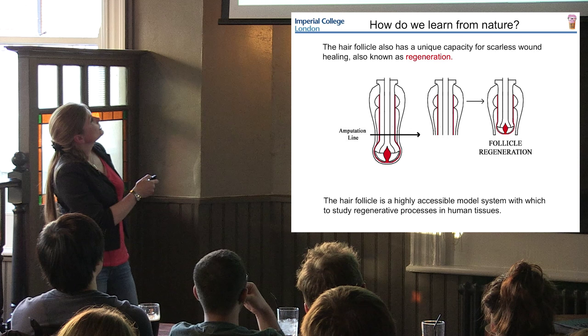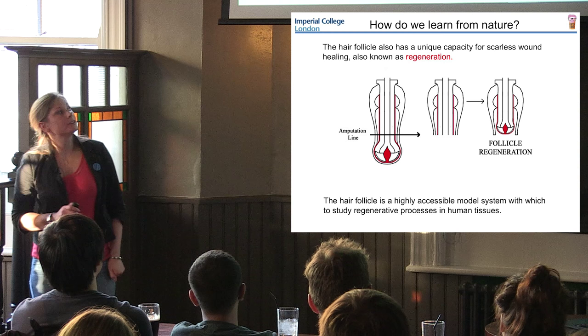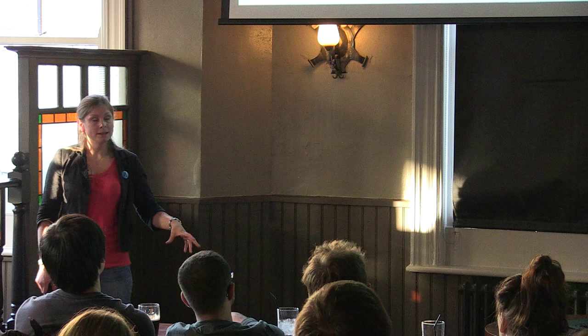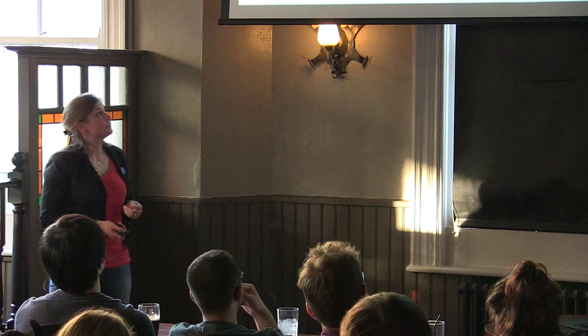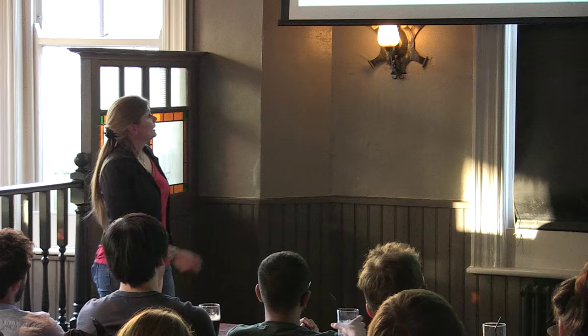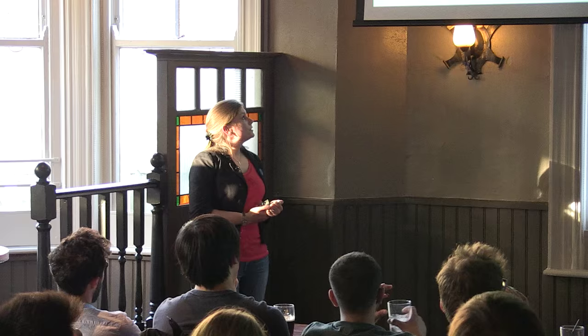Over the course of a couple of weeks, your hair follicle will regrow. It will be slightly smaller, but it will still have the same form it had originally and will regain its function - which is to make a hair fibre. If you amputate a hair follicle, it will repair itself completely scarlessly over the course of about two weeks, so in essence it will regenerate itself. This means the hair follicle is a highly accessible model system with which to study regenerative processes in human tissues - and that's exactly what we do in our lab.